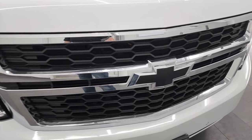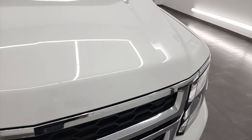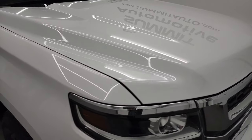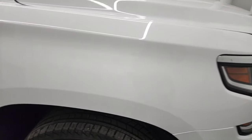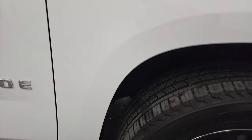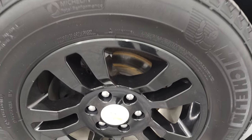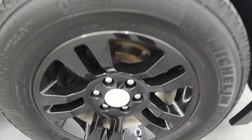The front bumper is in pretty nice shape — I didn't see any major dents or cracks. The grille is in nice condition and the hood is in very nice shape; I didn't see any dents or dings. No dents or dings on that front fender, and the passenger side front rim has no scuffs or scrapes.